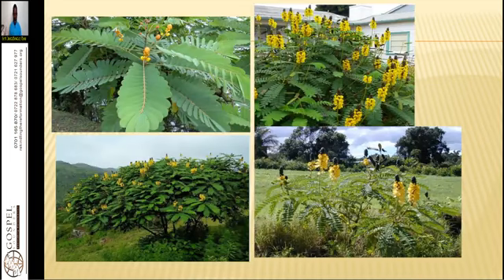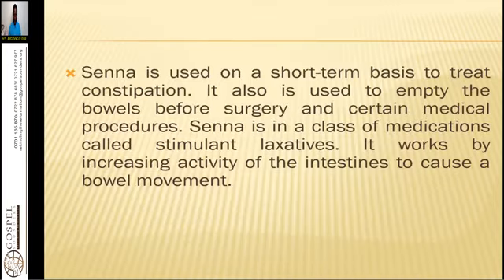We need to know how it looks like in nature — it is a perennial — and how it grows, the color of the flowers. I believe this is a common herb that most of us have ever seen. Senna is used on a short-term basis to treat constipation. It is also used to empty the bowels before surgery and certain medical procedures. Senna is in a class of medications called stimulant laxatives. It works by increasing activity of the intestines to cause a bowel movement.